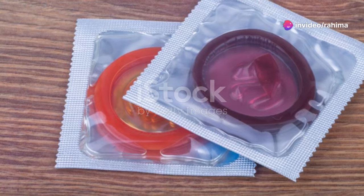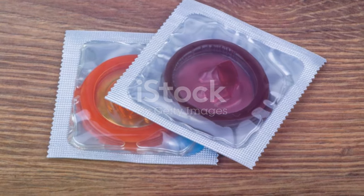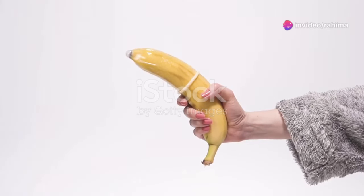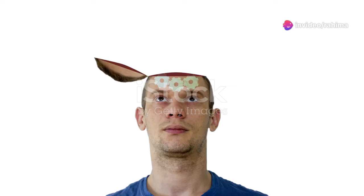Now, how do you get chlamydia? It's mainly spread through sexual contact, including vaginal, anal, and oral sex. This means that anyone who is sexually active is at risk. Using protection like condoms can significantly reduce your risk — condoms act as a barrier, preventing the bacteria from spreading.